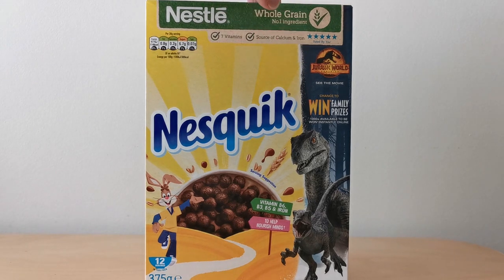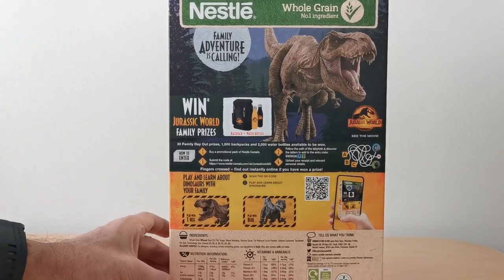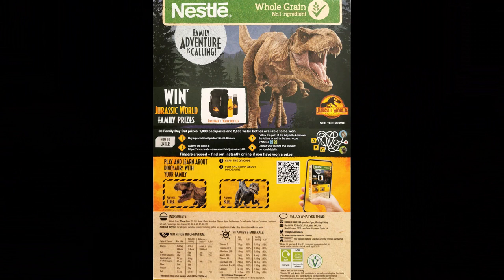So as you'll see, you've got the Velociraptors tearing out through the packet there. And on the back, you've obviously got an image of that T-Rex as well, looking exceptionally hungry.